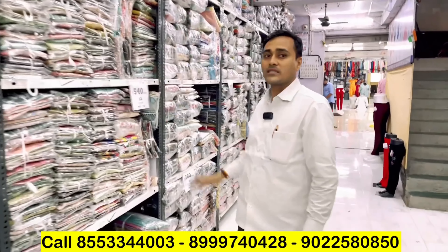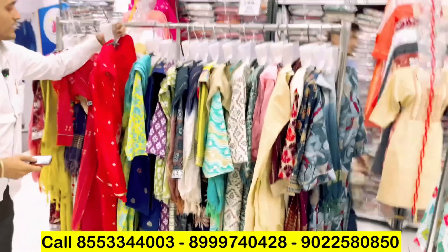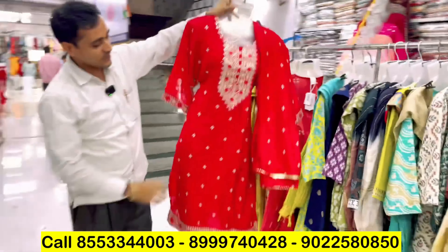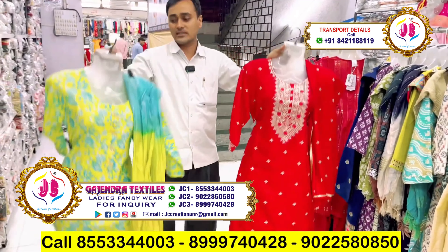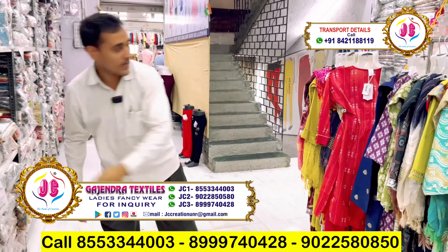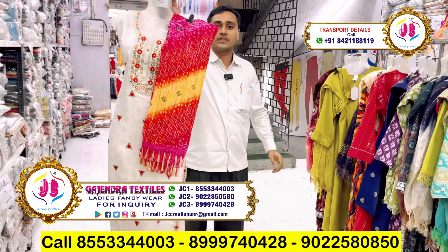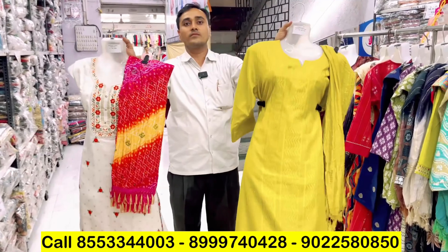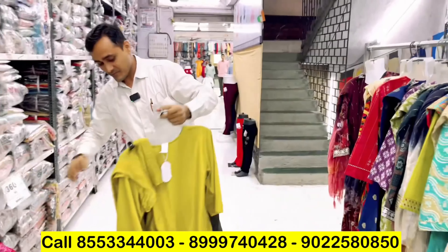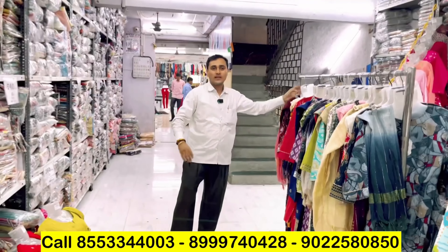We are going to look at a large stock and see many new concepts. This is a lot of Summer collection; according to Ramzan we have a Summer concept and have launched many new collections. Our goal is that whoever is watching will visit us once at our factory. We will show you the samples first, then the bottom wear, and finally the factory.